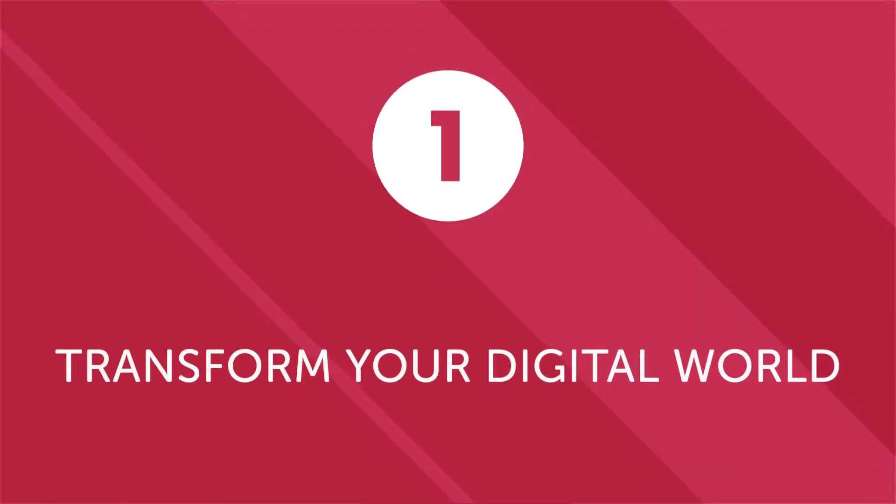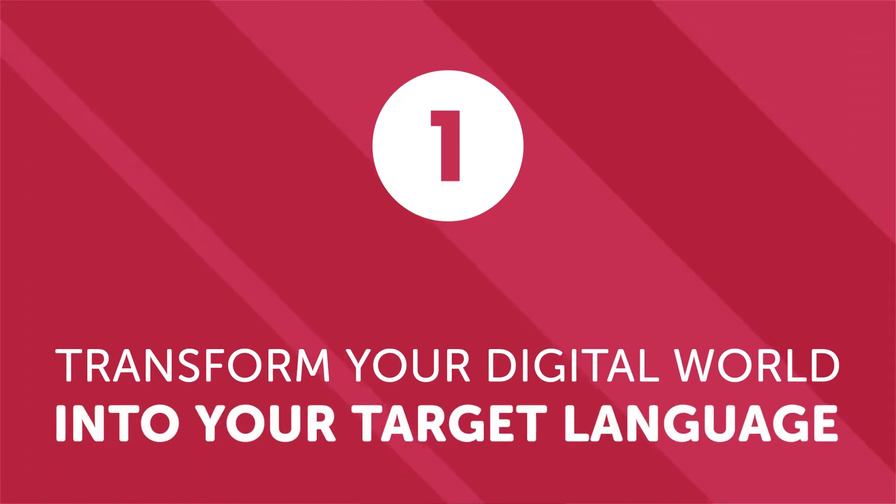1. Transform your digital world into your target language. Technology is an indispensable part of modern life. We interact with phones, computers, tablets, and other electronic devices throughout the day. Why not take these interactions and use them to practice your target language? Most devices give you the option of switching the language of the operating system. Another way to transform your digital life is to check which sites you use on a daily basis and use them in your target language also.